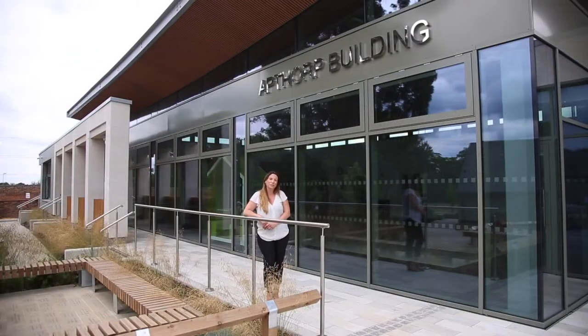Hello, my name is Mrs. Robinson. I'm going to show you around Edgegrove, your new school, and the Apthorpe building which is the lower school, and everything new for September.